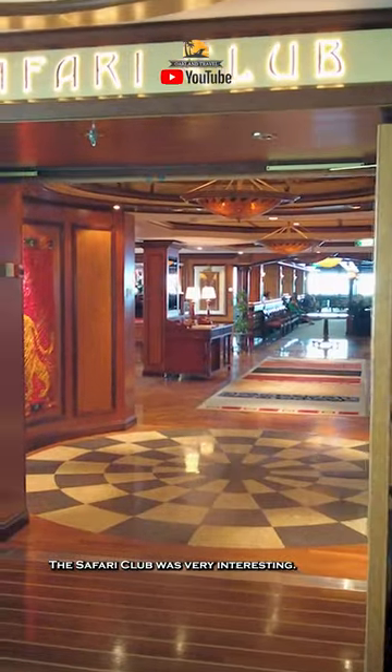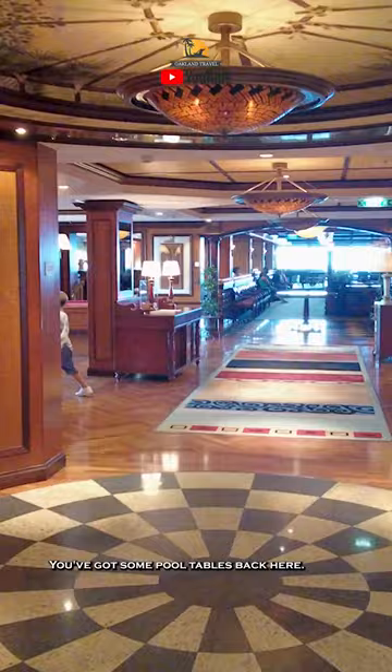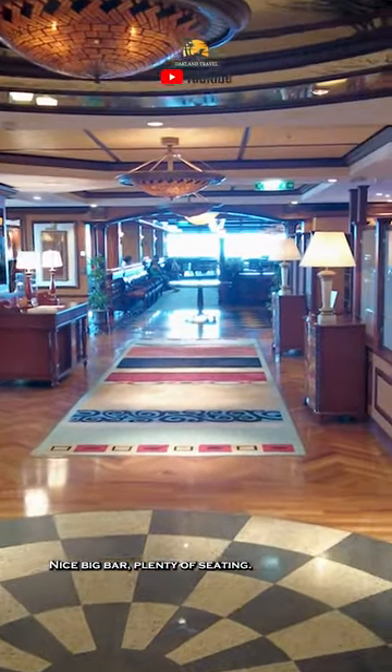The Safari Club was very interesting — it was used for a lot of different purposes. You've got some pool tables back here, a nice big bar, and plenty of seating.